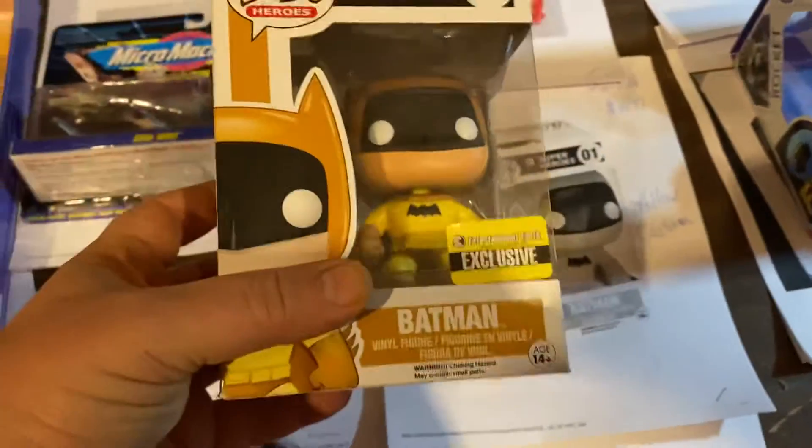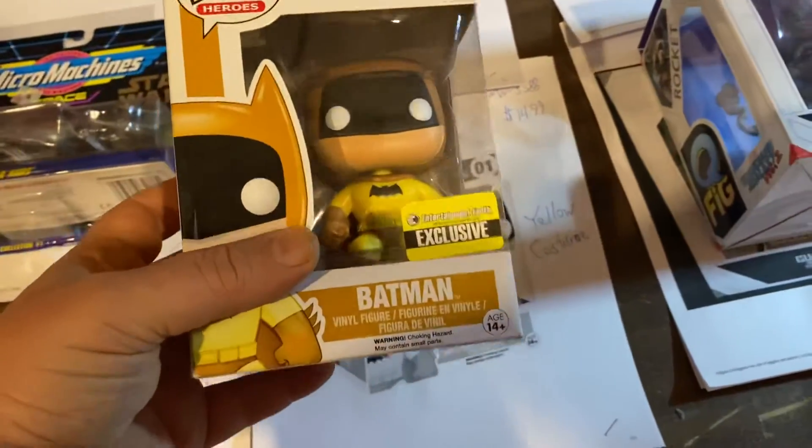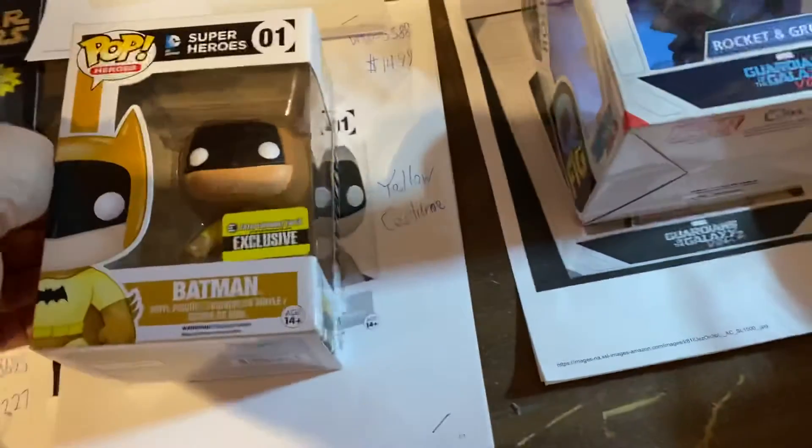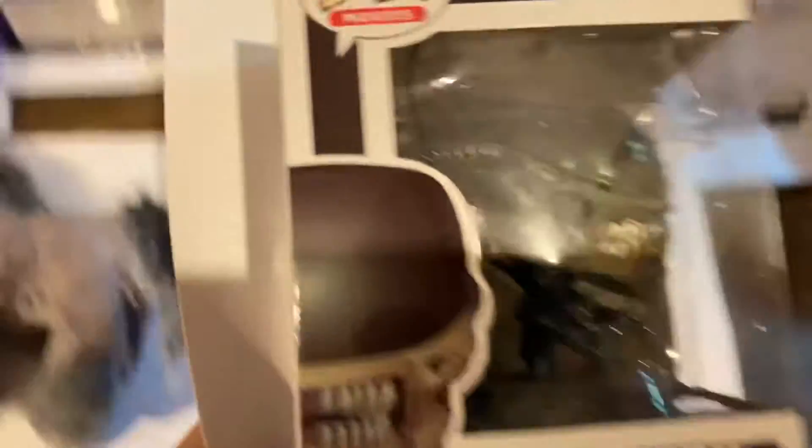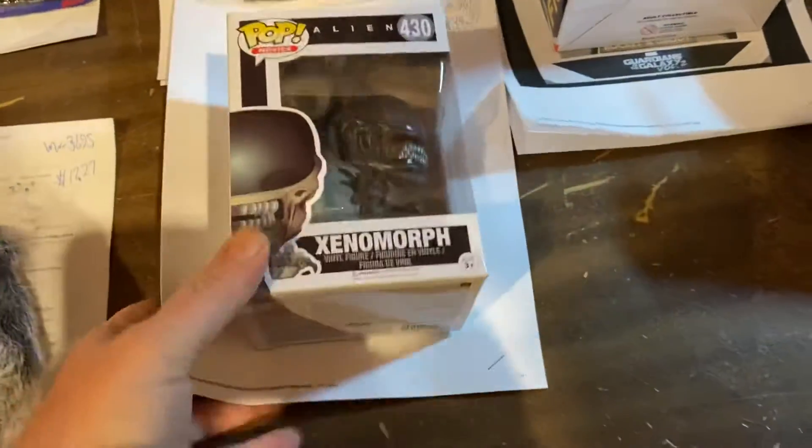Here's a Yellow Batman — Yellow costume Batman from Entertainment Earth, from the Rainbow Batman series. $14.99 for that Funko Pop. Here is the Big Chap Xenomorph — this is actually pretty sweet looking. $34.99 on the Alien Funko Pop.